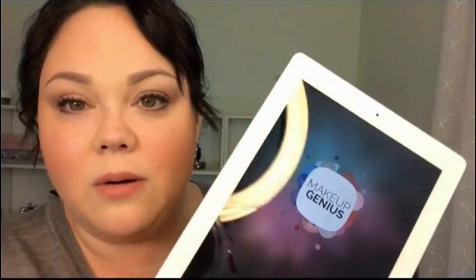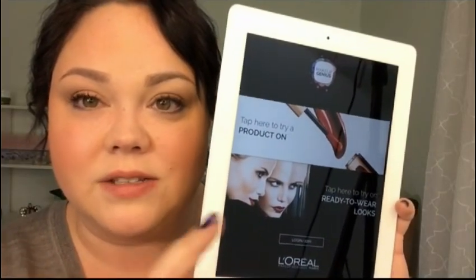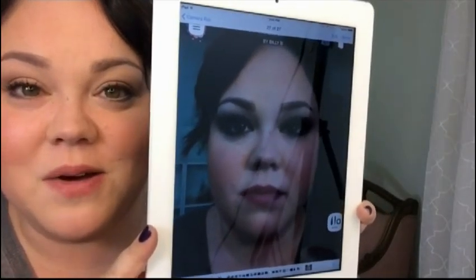I have my iPad here and this is what the app looks like. You power it up and it shows you a screen to center your face in to scan your face. After it scans your face, you can try on a certain product or do the ready-to-wear looks — that's what I'm going to click. You pick one of these makeup looks. I'm just going to do the first one called the Elizabeth. You put your face in front of the camera and it shows you what you look like. And now here is the really creepy image of me wearing that makeup look.